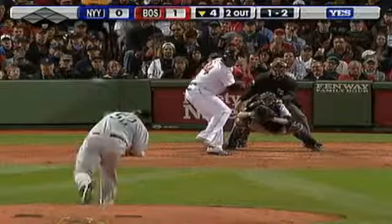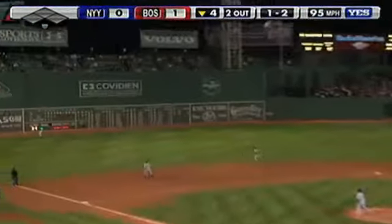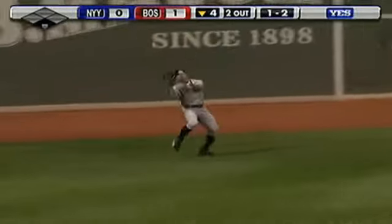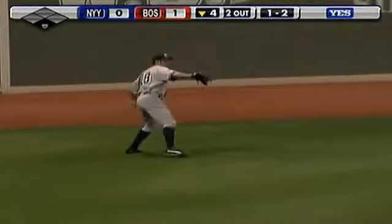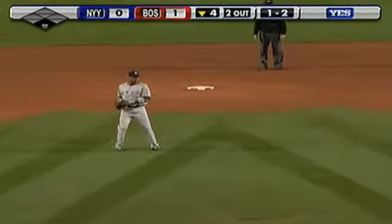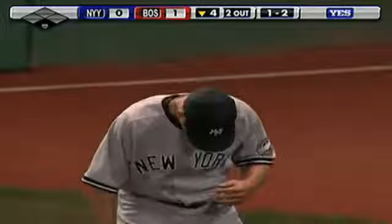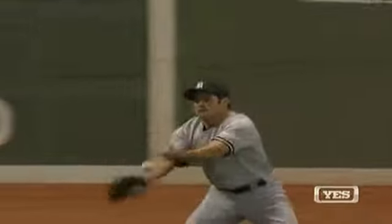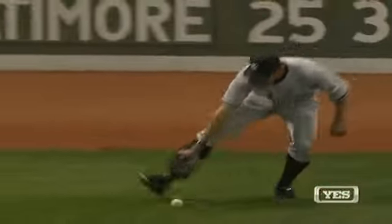High fly ball to left field — Damon has room for this one and he'll put it away. He almost drops it... he dropped the ball! He gets the ball in quickly, and David Ortiz is at first. It looked like he was underneath it, an easy play — he was camped underneath it — and the ball just hits in the heel of his glove and pops out. David Ortiz should be at second base.